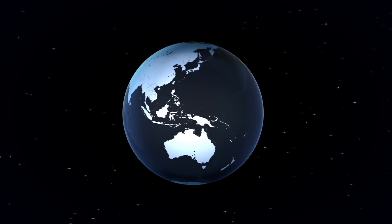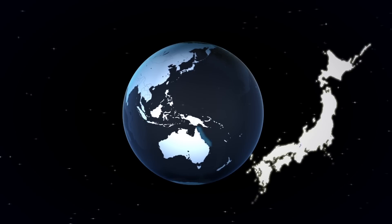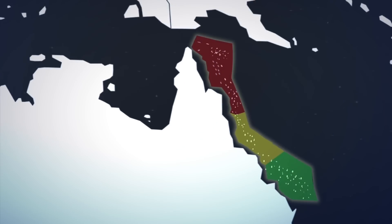The Great Barrier Reef is 2,300 kilometers long and covers an area of more than 344,000 square kilometers. This is similar to the size of Japan. However, studies suggest the reef is under threat from repeated bleaching of its corals caused by rising sea temperatures.